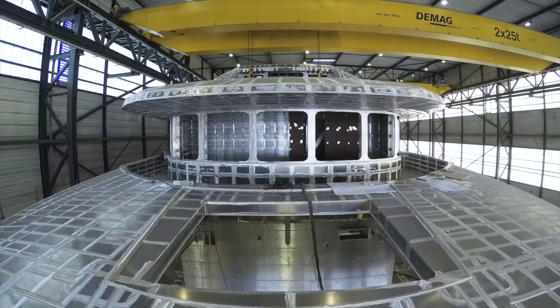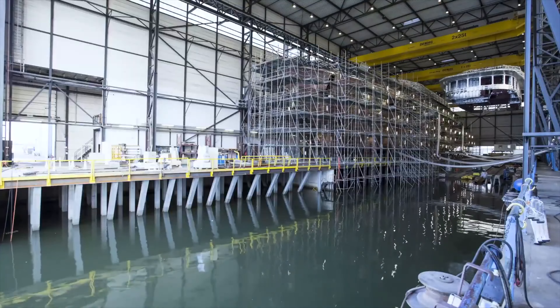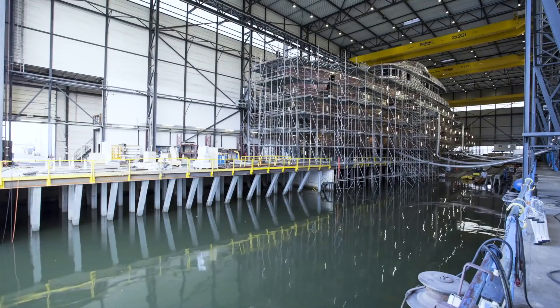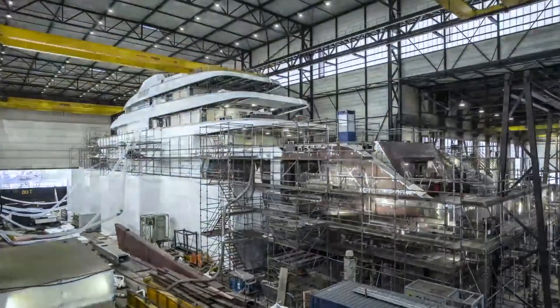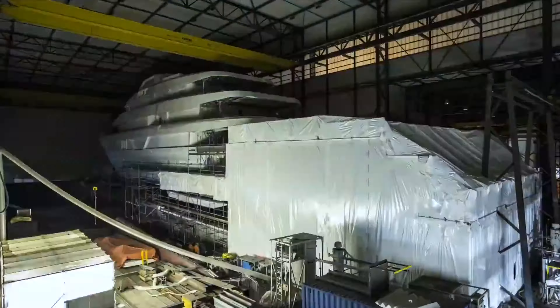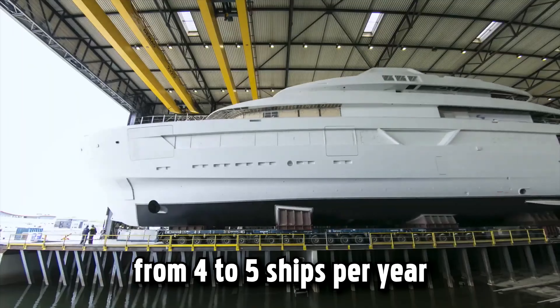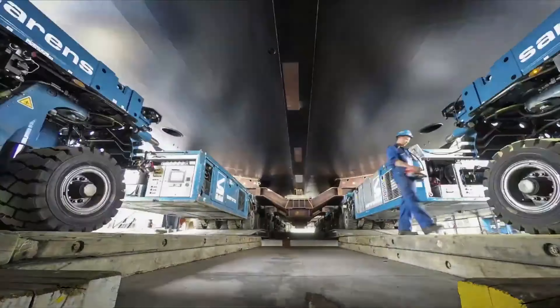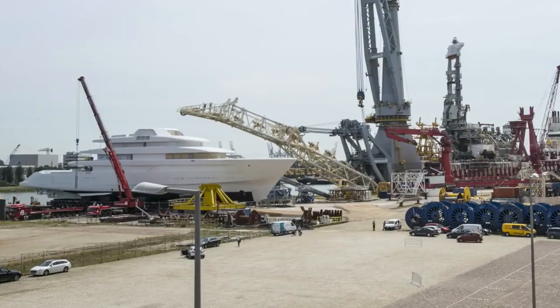This Dutch company designs and constructs high-end luxury yachts and is one of the leading builders of custom superyachts. The length of these luxury yachts varies between 50 and 100 meters. This shipyard can usually produce from four to five ships per year. In total, Feadship has five factories, with four dedicated to building superyachts themselves.